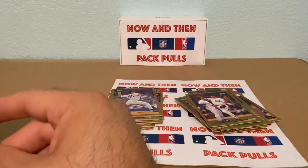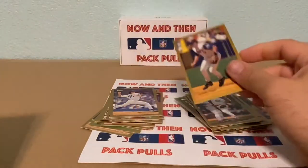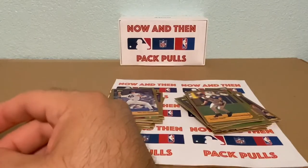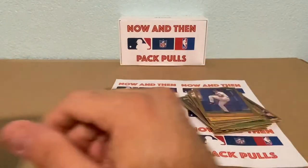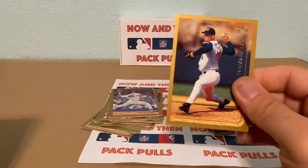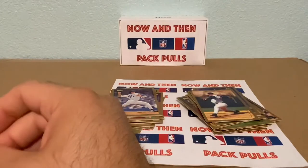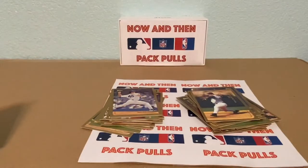We have a Gary DiSarcina — I remember that name. Ismael Valdes, Troy Percival, and here's a cool one: Albert Belle for the Chicago White Sox. This guy was a pretty good hitter — look at his homers: 28, 34, 38, 36, 50 in 1996. 50 homers — that guy was a stick right there.